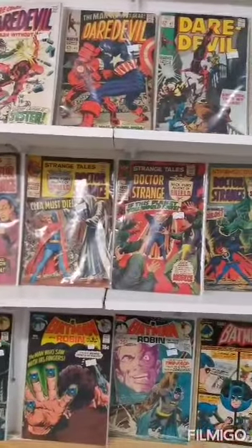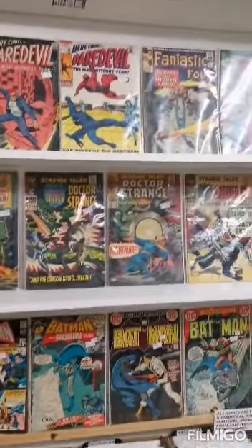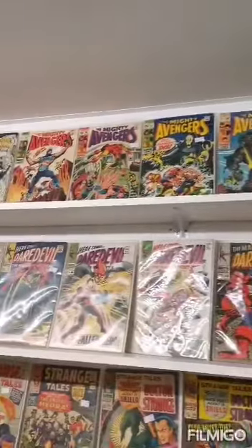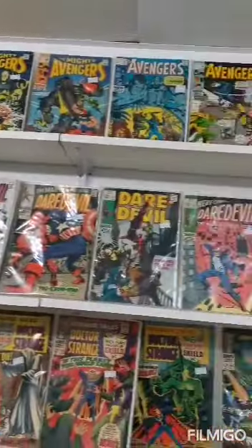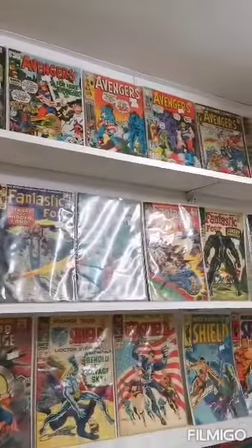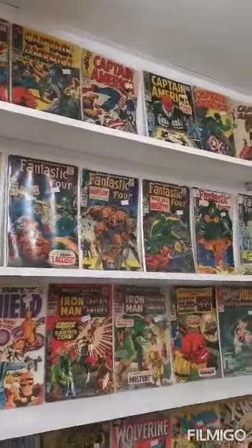Nice selection of Strange Tales — they're pretty hot at the moment. I've got Avengers all up on the top shelf. The shop owner's a real good guy, knows his stuff. Always enjoy our chats.